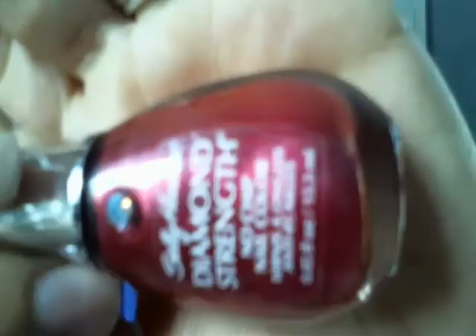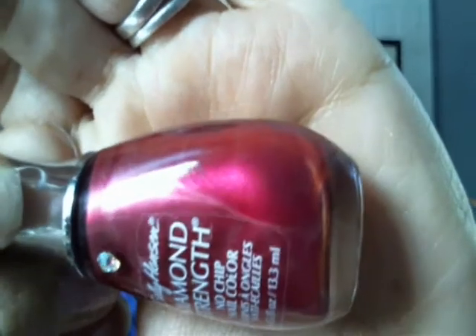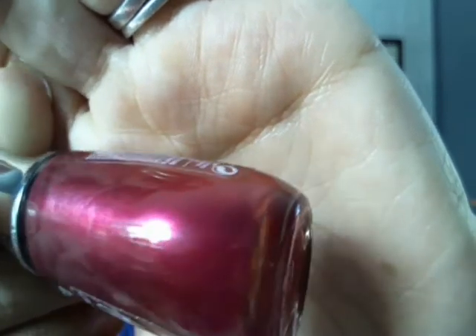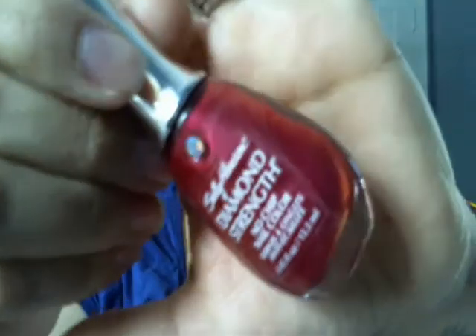This one's called Rosy Future — very topaz mauve with a gold shimmer and a rose base. Just divine and very beautiful. Perfect for Easter and spring.